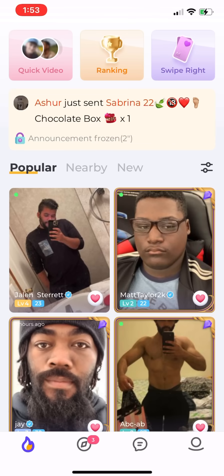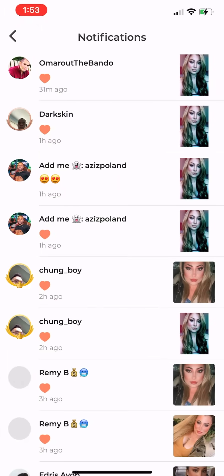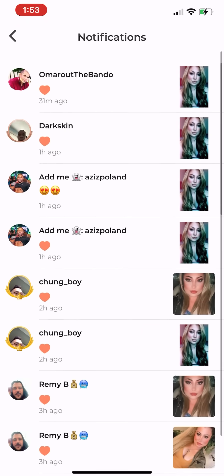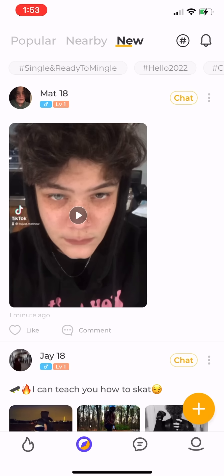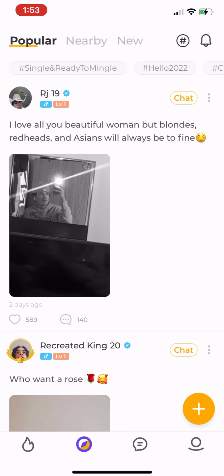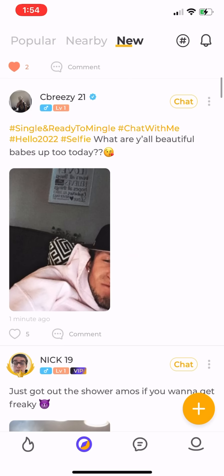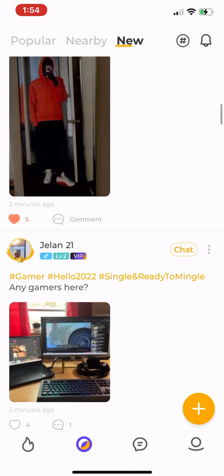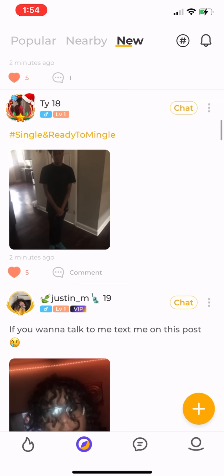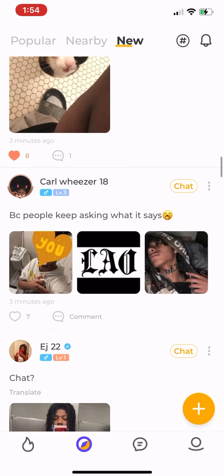Now we're going to click the second icon on the bottom — the notifications tab. This is where you'll see your notifications: all the people liking and commenting on your photos, and posts from other people. You can also sort by Popular, Nearby, and New. I like to go to New because these guys don't have hundreds of comments and likes yet, so you're more likely to get recognized by commenting and liking their pictures.